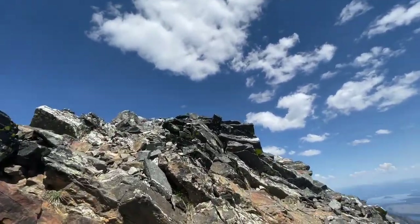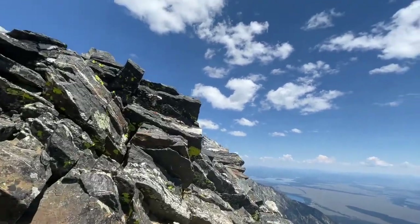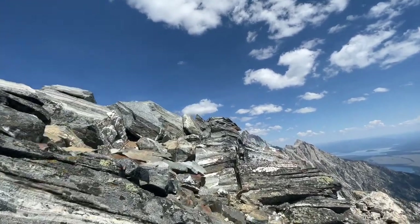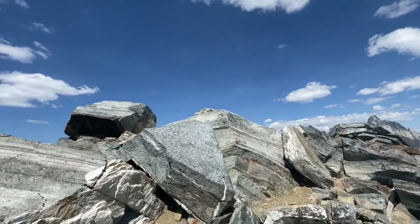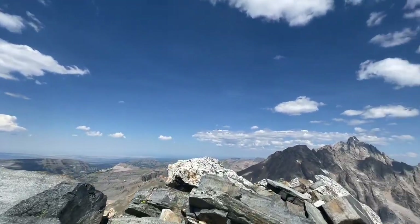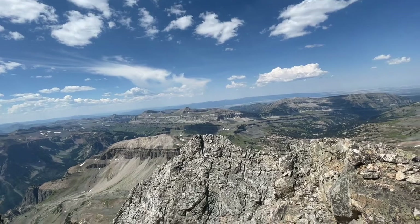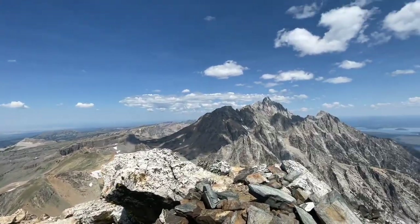Trying to keep the camera as steady as I can, grabbing on with my left hand. I'm running out of stuff to climb up to, which is a good sign. You're going to see it before I do — I saw it from a little lower. This moment. Look at that. Hello, Grand.